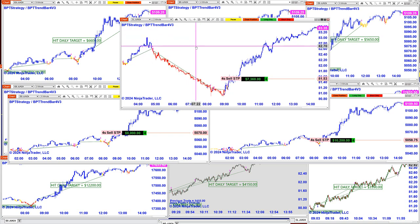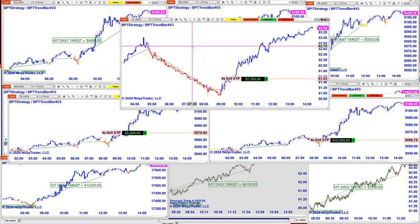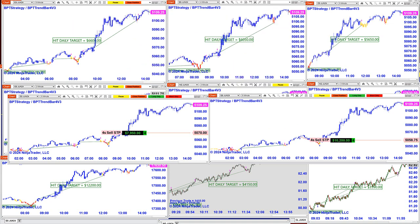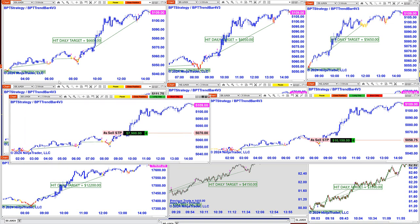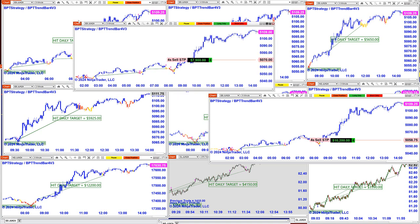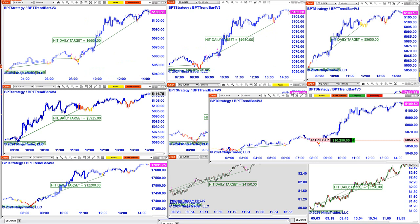Excellent — the European market session was just as good as the US session. At this moment on the two-minute chart we are at 7,320, and I'm not stopping it at this moment. We have the five-minute chart at 7,900 and still kicking.